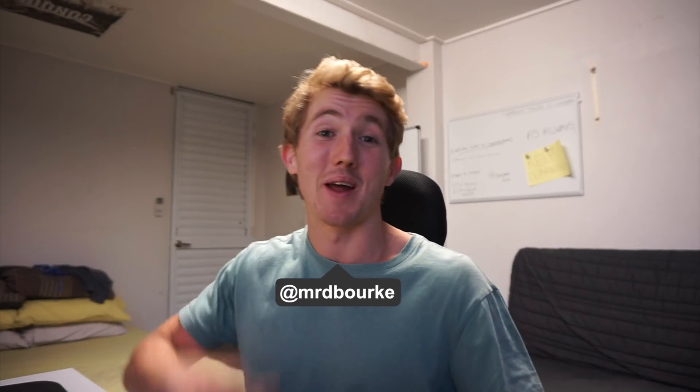Yo, yo, yo. Welcome back to another week of Learning Intelligence. So glad you could join me here. And this week is going to be really, really exciting because I've got some awesome news to share with you.